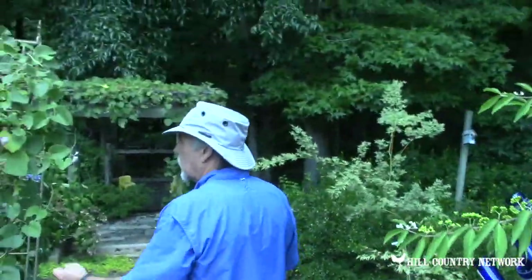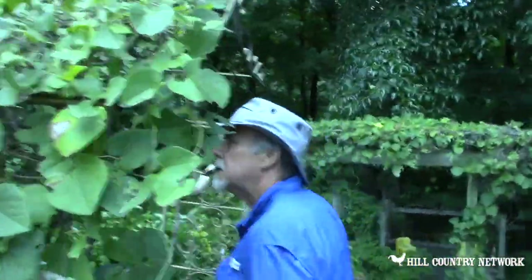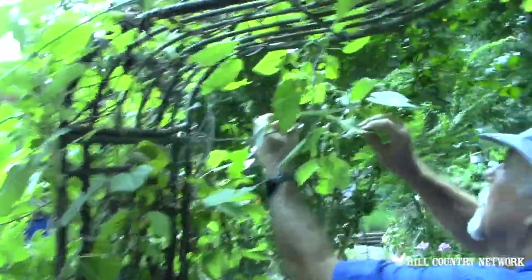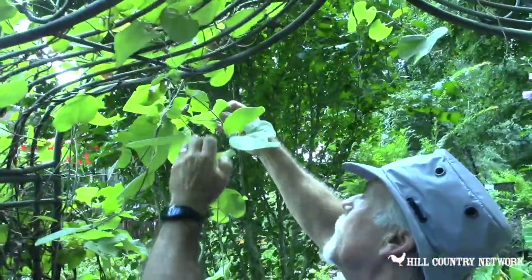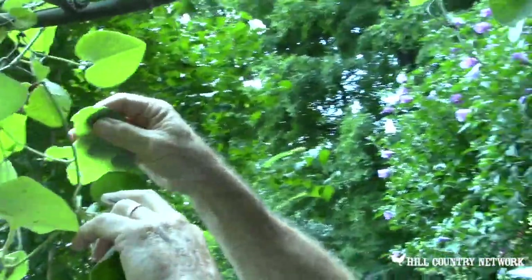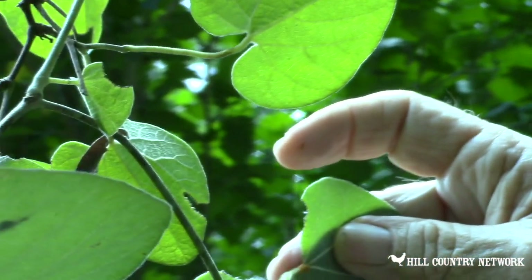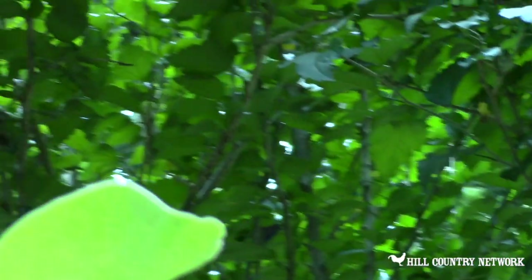We have several of these in the garden. This is called a Dutchman's pipe vine, and if you come on down here I'll show you some eggs. Sometimes they're hard to find, or they may have already hatched since I've been down here this morning. Here we go — you're going to have to zoom in on this and get up really close. See all those little orange things? Those are pipe vine swallowtail eggs. They usually lay those eggs in clusters of 12 to 15. When they're born, the first thing they do is eat their egg, and then they eat the leaf that they're on.